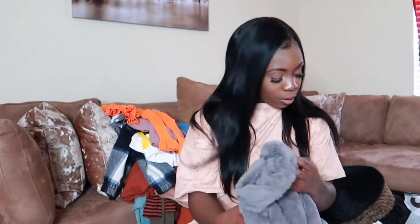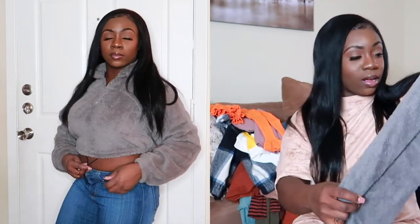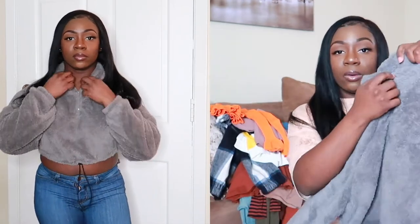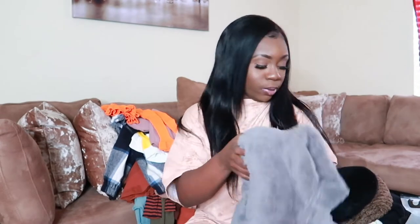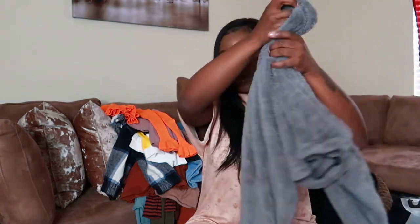The next piece is the SHEIN Zip Half Placket Drawstring Teddy Sweatshirt. It's a teddy pullover with a zipper in the front so you can wear it zipped up or zipped down. I love the teddy feel — I don't have anything else that's teddy material. It cinches up around the waist and comes with a drawstring at the bottom so you can draw it in or leave it hanging. Really really nice.